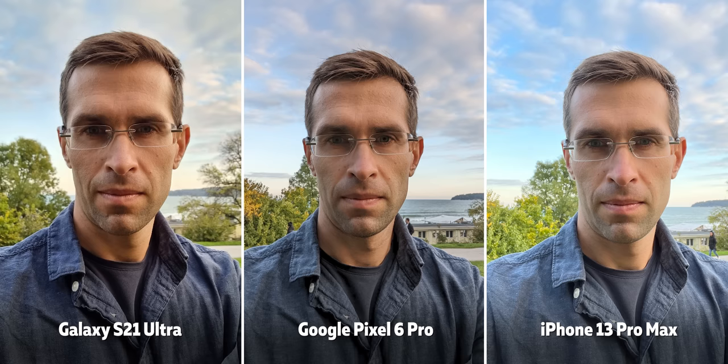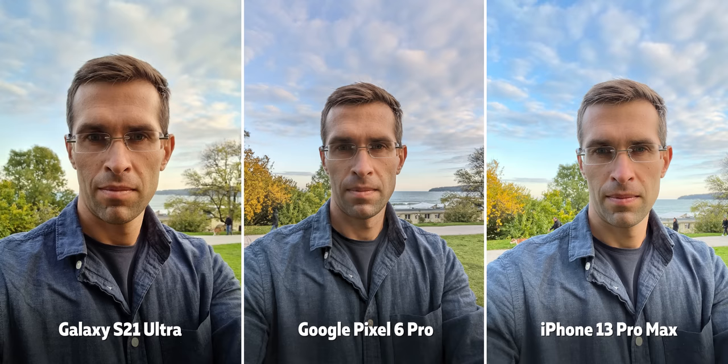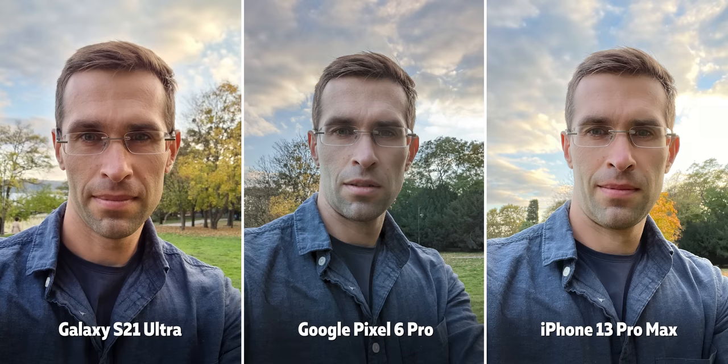In terms of quality, the new Pixel is definitely going for a darker and more contrasty, moody look with very aggressive sharpening, while the iPhone and the Galaxy shoot brighter shots with less contrast and softer detail.